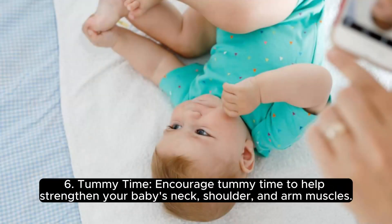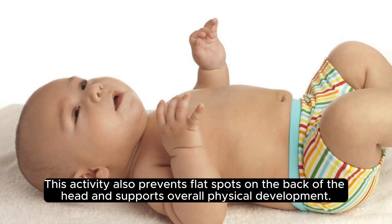Tummy time. Encourage tummy time to help strengthen your baby's neck, shoulder, and arm muscles. This activity also prevents flat spots on the back of the head and supports overall physical development.